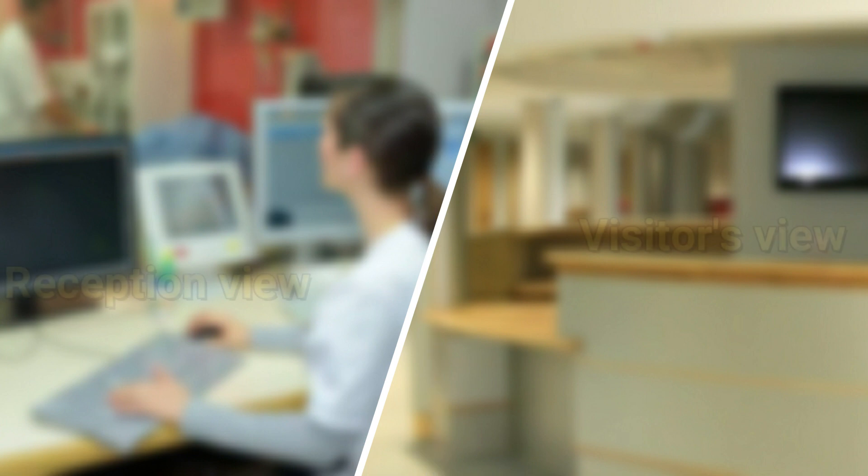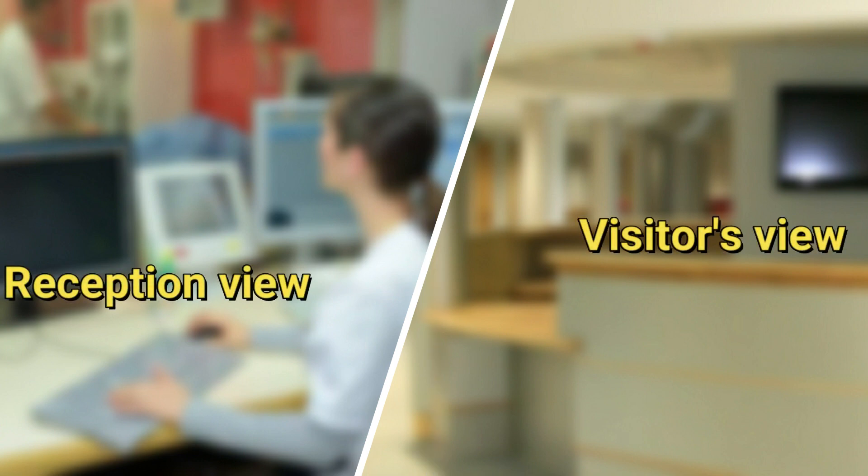The computer software has two views: one, for the receptionist to enter visitors' data, and a second view to notify people.